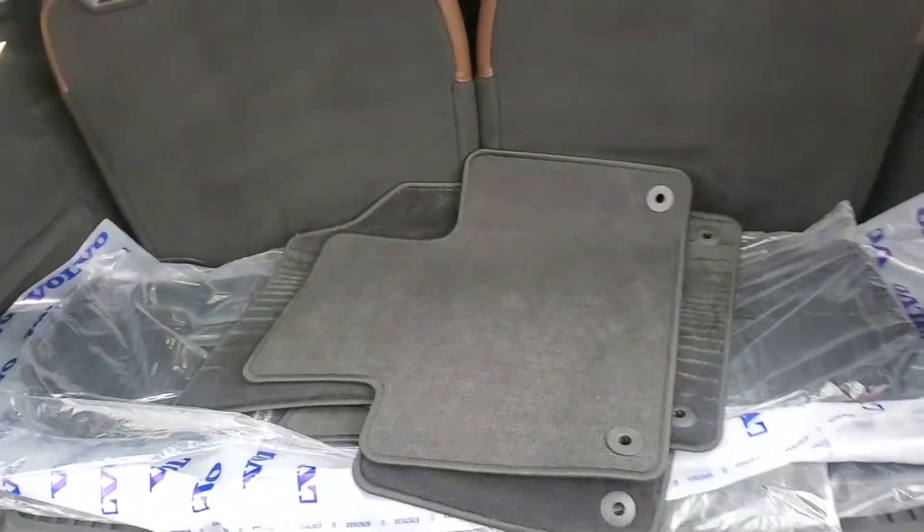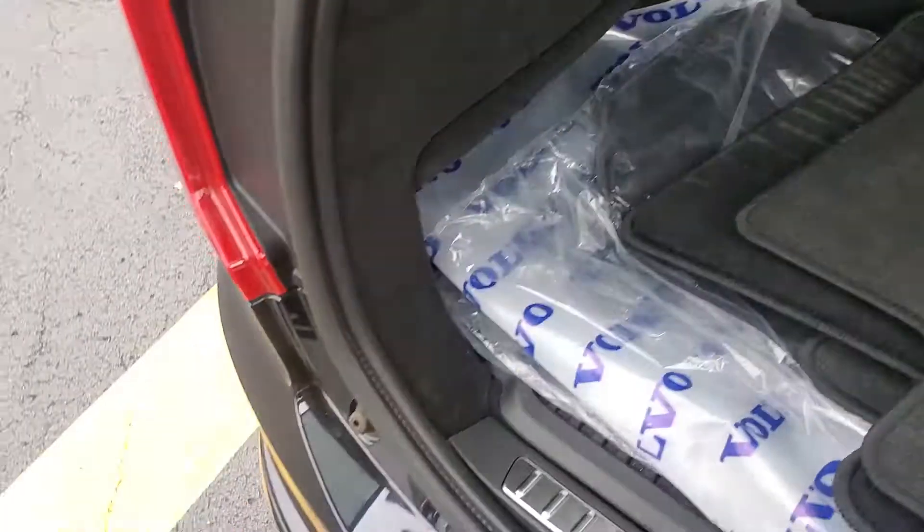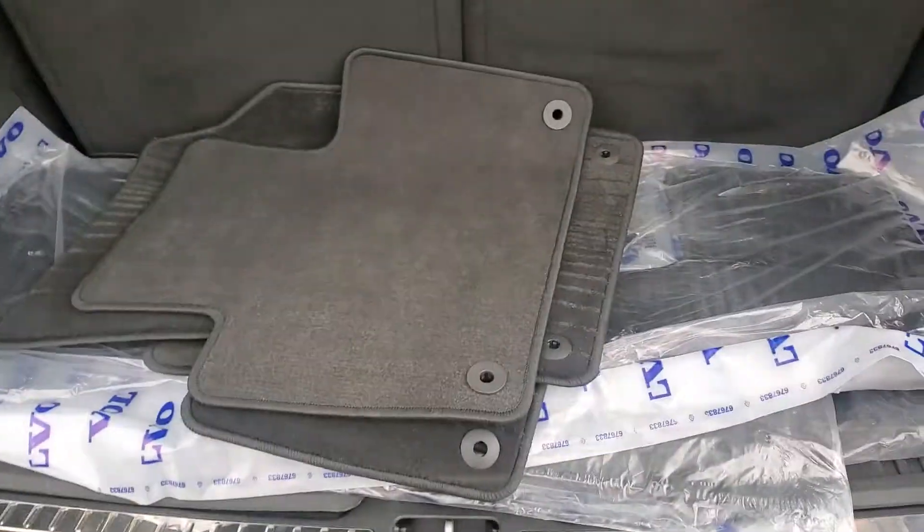So back here it has the cloth floor mats. And they also have the all-weather mats, and they never even took them out of the package. I'm not sure if we bought those and put them in, but there they are, brand new.